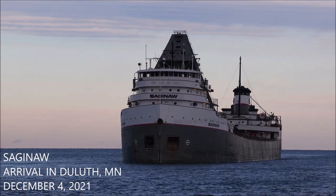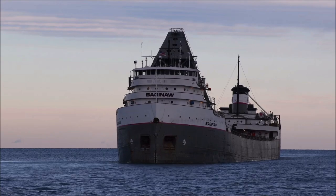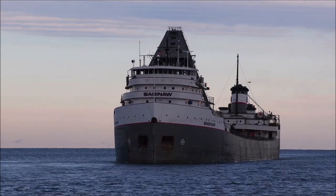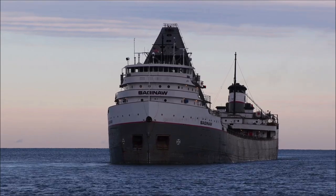Good afternoon, visitors. The boat you currently see arriving through this ship now is the Saginaw. Saginaw was built in 1953 at C. John J. Olin by the Manitouac Shipbuilding Company of Manitouac, Wisconsin.